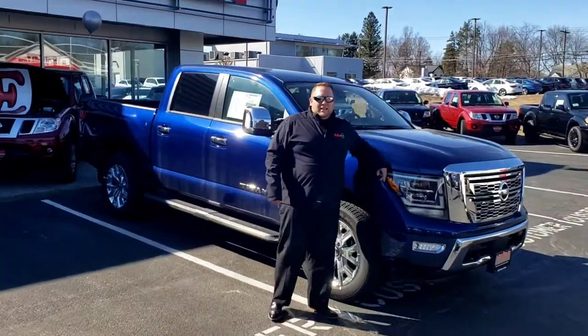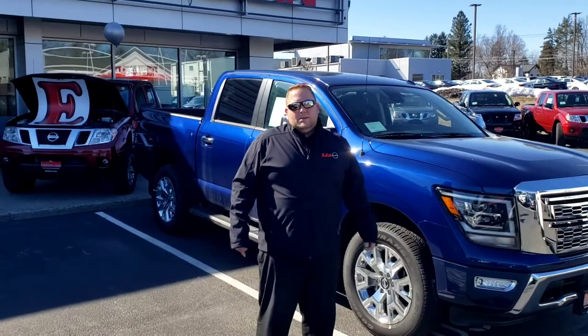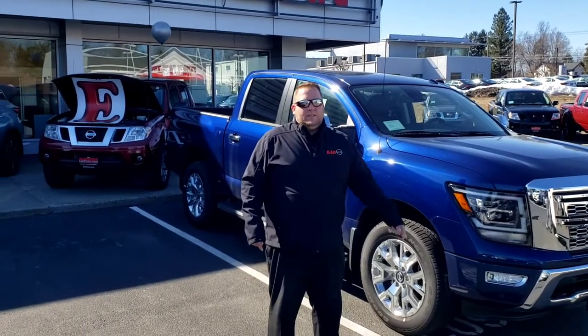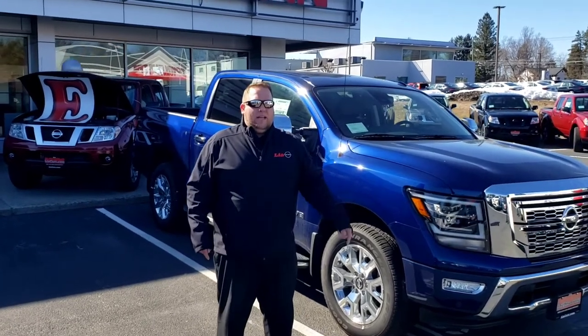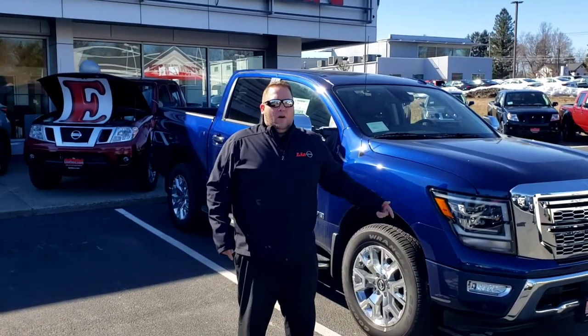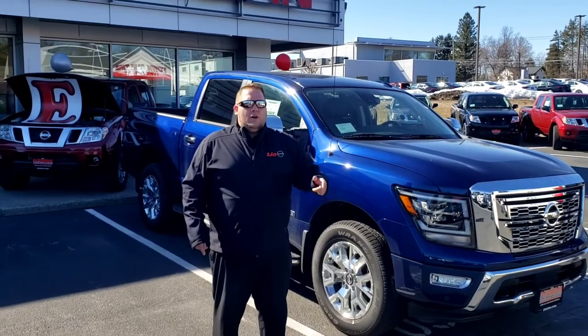Hey guys, Cory here with Lea Nissan. How about this 2020 Titan SL? Comes with a moonroof package, tow package, 12-speaker Fender premium audio system, and Apple CarPlay and Android Auto. You get all that for $11,500 off MSRP.